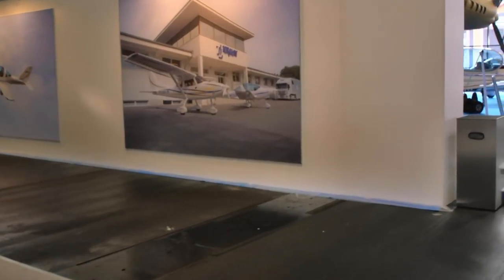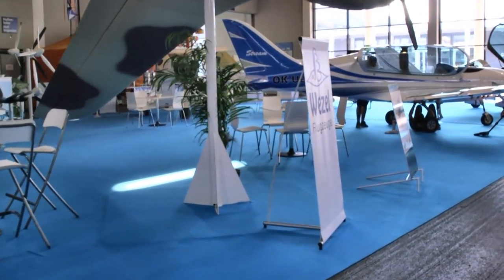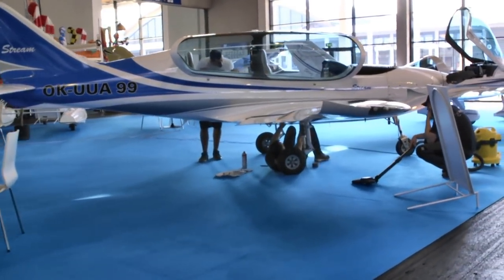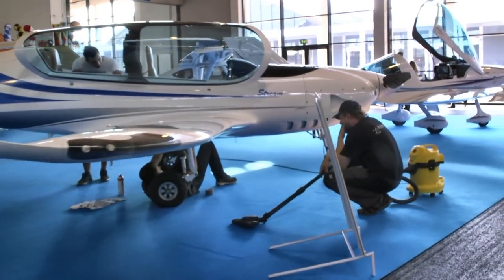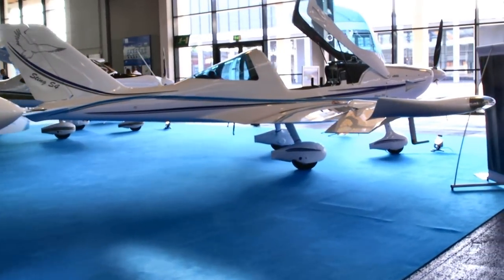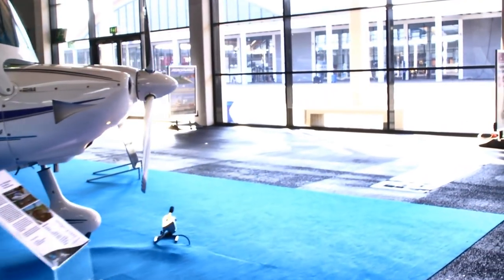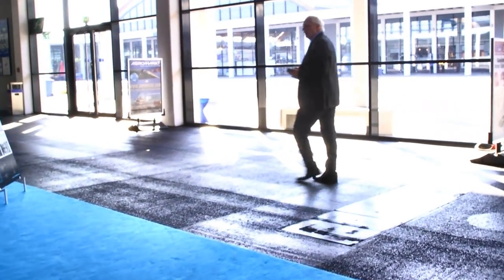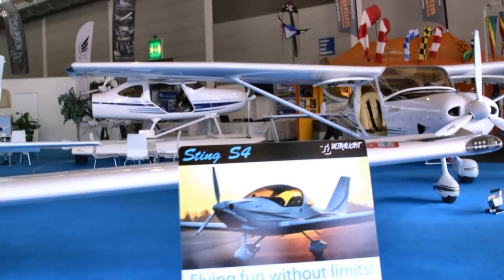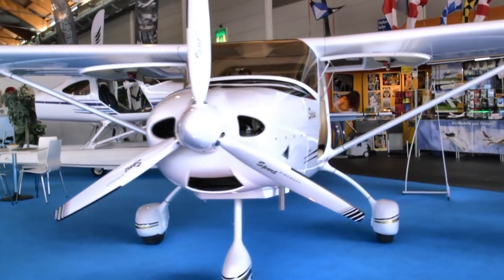Coming up next is another aircraft we know very well in the United States. We don't know every one of their aircraft yet — specifically the one coming up right now, which is the Stream. This is TL Aviation, as they're calling themselves now. We know them as TL Ultralight, and that's still a name they're using in this country, but for export purposes they're going with TL Aviation. The one we know best is the Sting, now in its S4 iteration — one of the earliest success stories in the US market. Behind the Sting S4 is the TL 3000, their high-wing version.